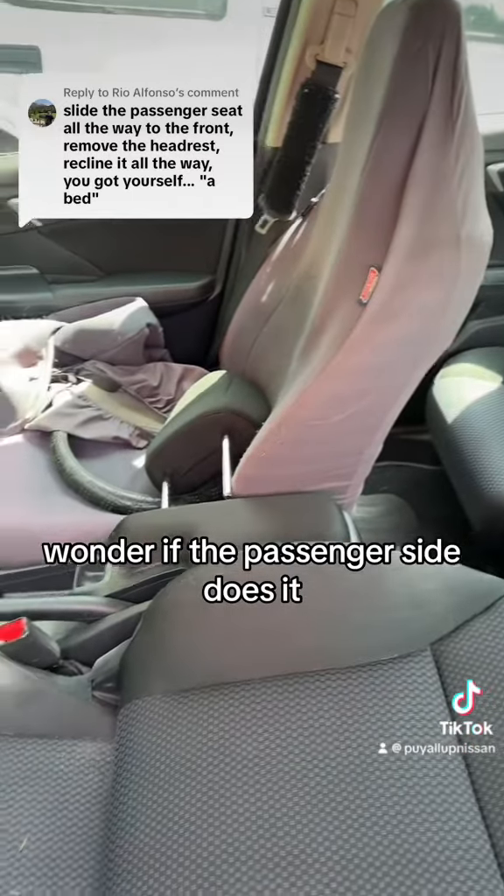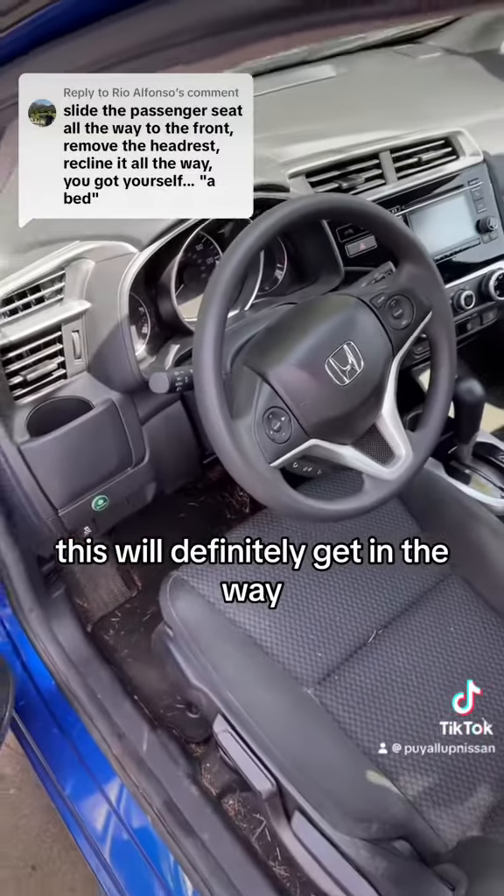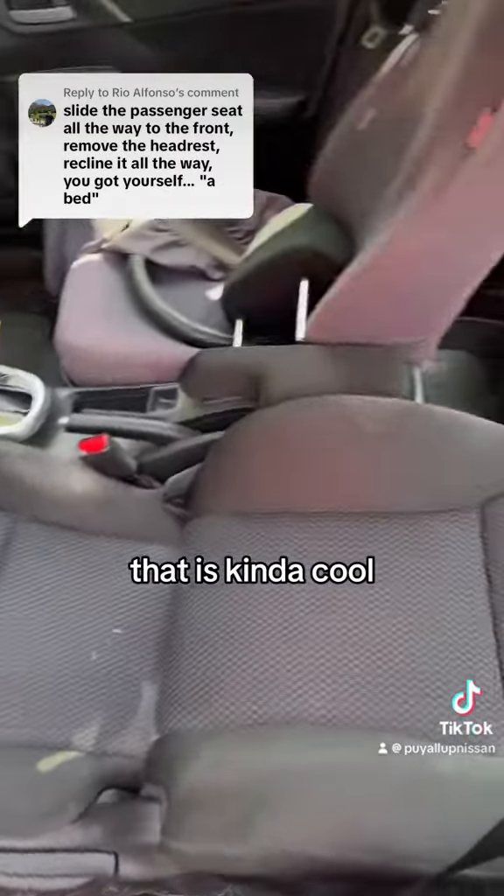Wonder if the passenger side does it. Tall guy like me, I doubt this will work — this will definitely get in the way. But I guess if you were camping, that is kind of cool.